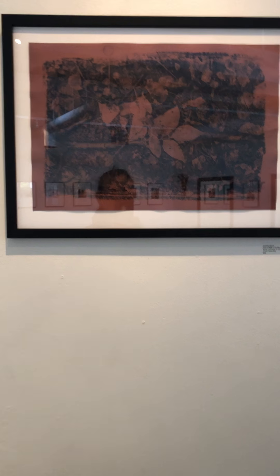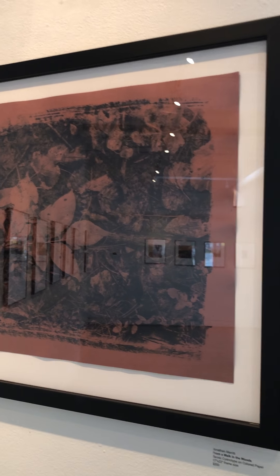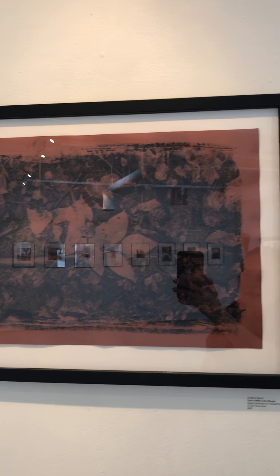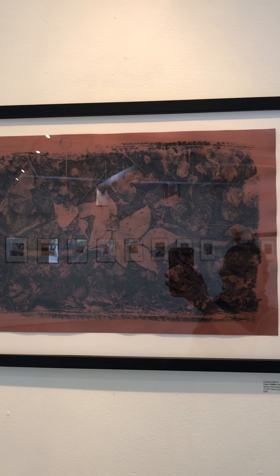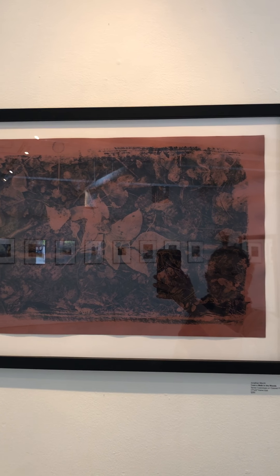We have three pieces by John in the show. I'm just going to move around because we do have the lights on in the gallery, so it might be difficult to fully appreciate the work — it's so much better in person. This particular piece is called From a Walk in the Woods. It is a tannic cyanotype on colored paper, framed to size 17 by 22, and is for sale for $200. It's really a beautiful piece. You can see brush strokes as John had applied the chemistry, or the photosensitive emulsion, directly to the surface of the paper to make this print.